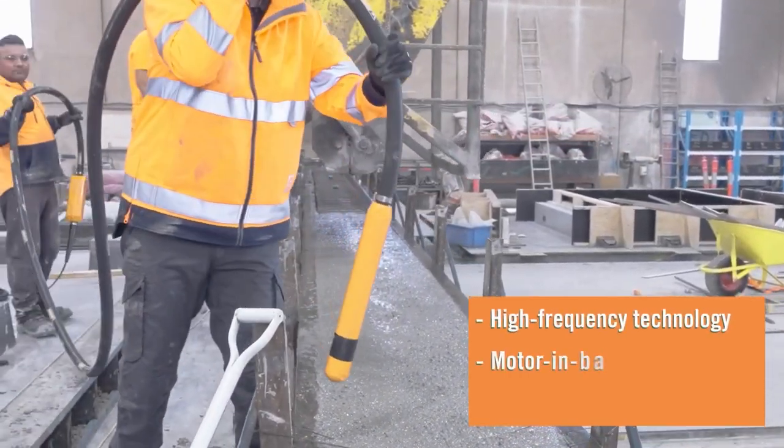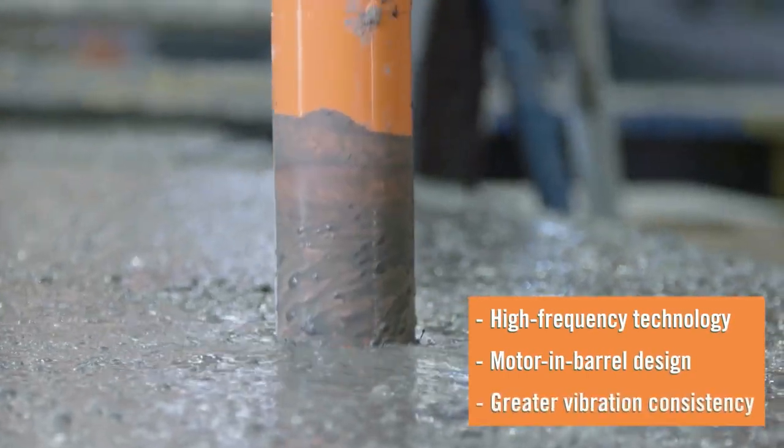Do you lie in bed at night wondering how to vibrate concrete? Well, you're weird. But this gadget might help.